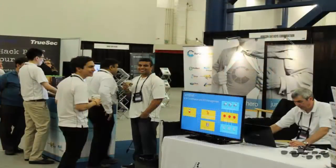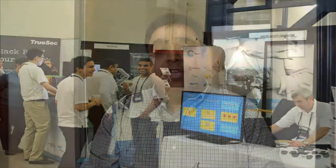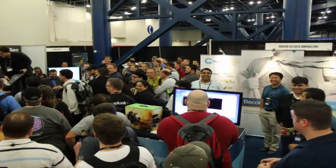In May of 2014, we went to Microsoft TechEd in Houston, Texas, and we learned that although Windows XP has been discontinued, there are a substantial number of organizations that still rely on Windows XP.